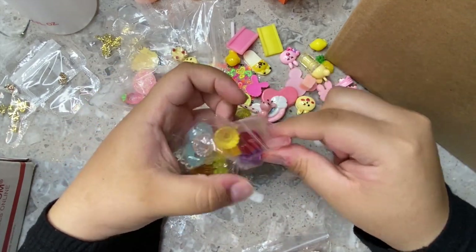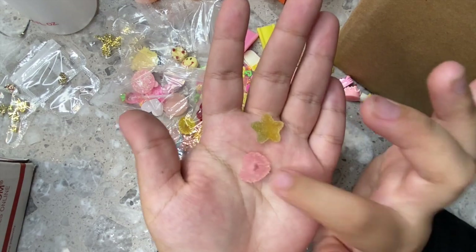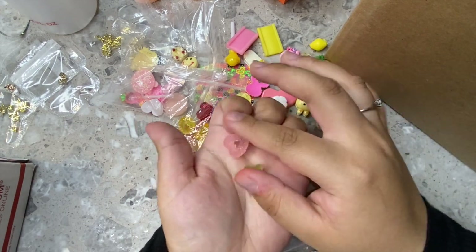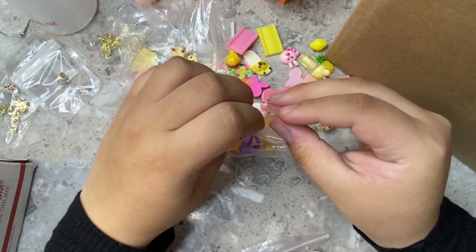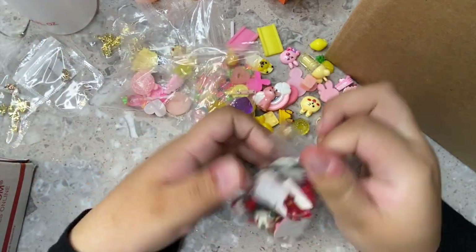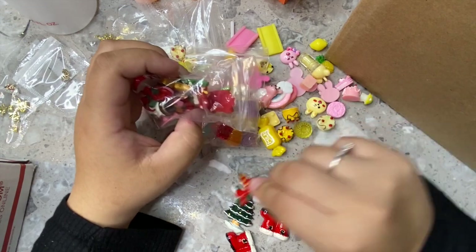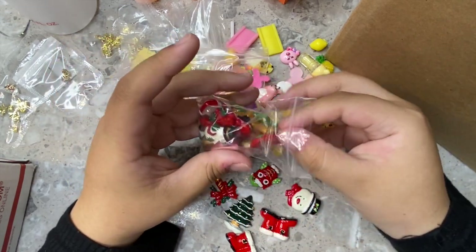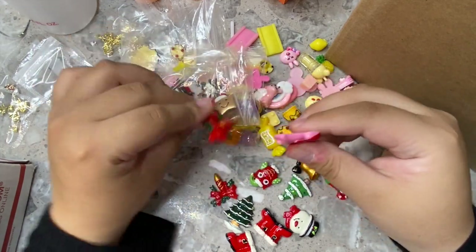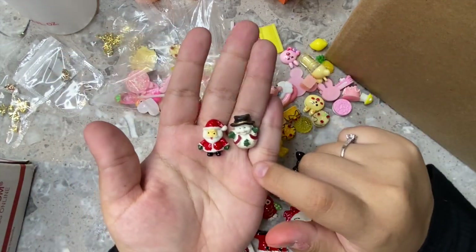Sorry if you're bored of this type of stuff but I like showing you guys everything. It also came with little Christmas figures, which I didn't know about. The Christmas ones are the biggest of all — probably a bit too big to actually put on nails, which is a shame. I wish they made them smaller because they'd fit perfectly on nails and look so cute.